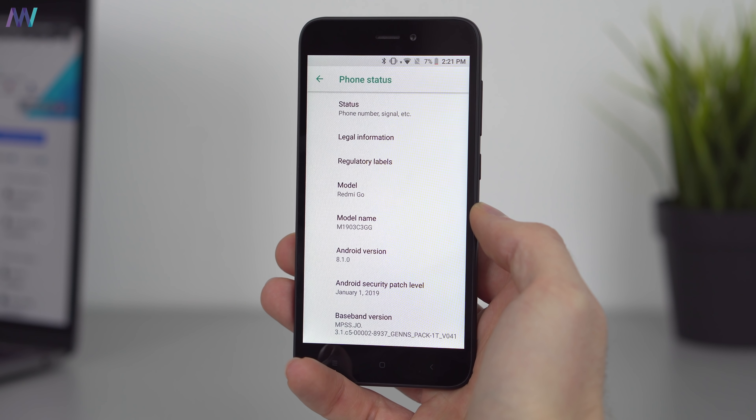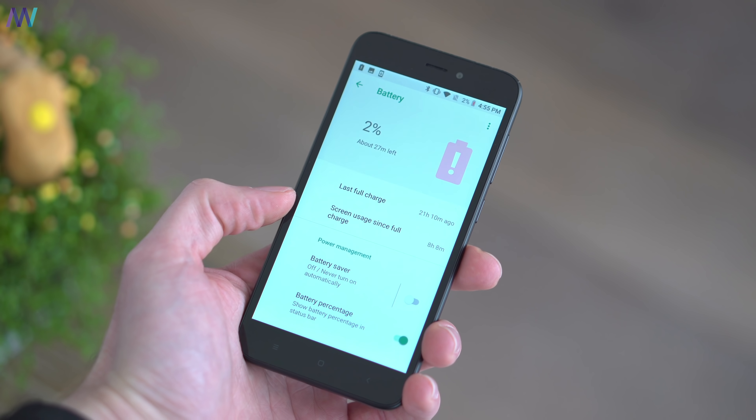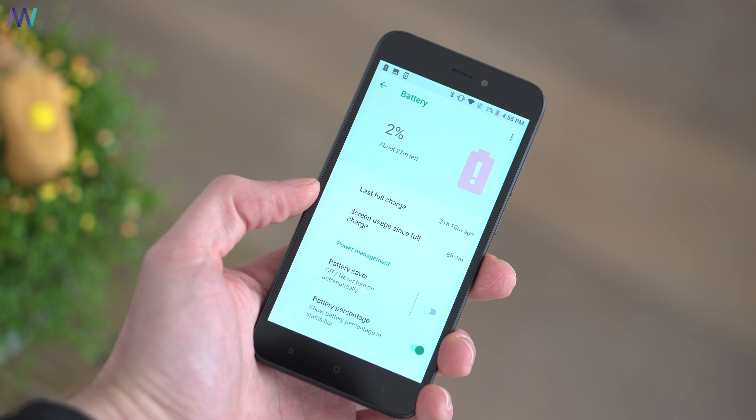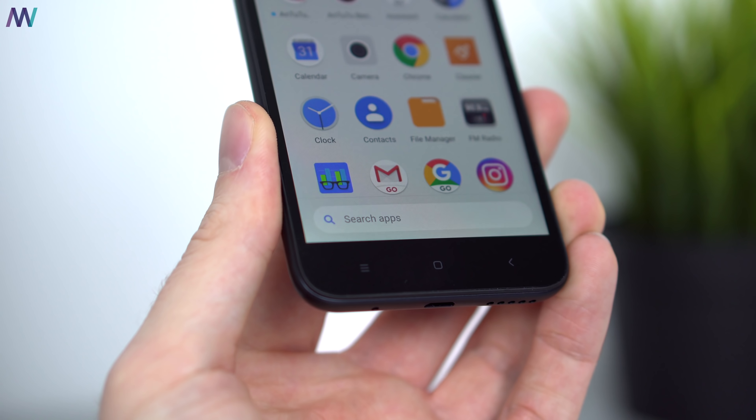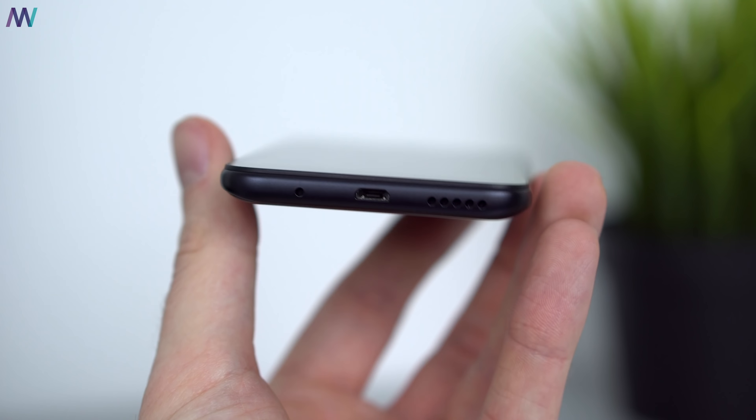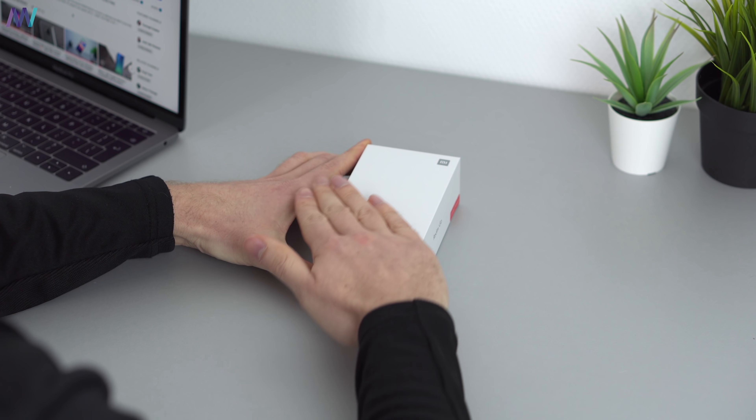Last but not least is the battery, which is 3,000 mAh. Considering the footprint and the size of this device, that's pretty impressive. Because of the OS and the very energy-efficient Snapdragon processor, you can achieve two days of usage with this phone, which is very nice. Charging takes around three hours because of the 5V 1A charger, and you charge it via micro USB as expected.